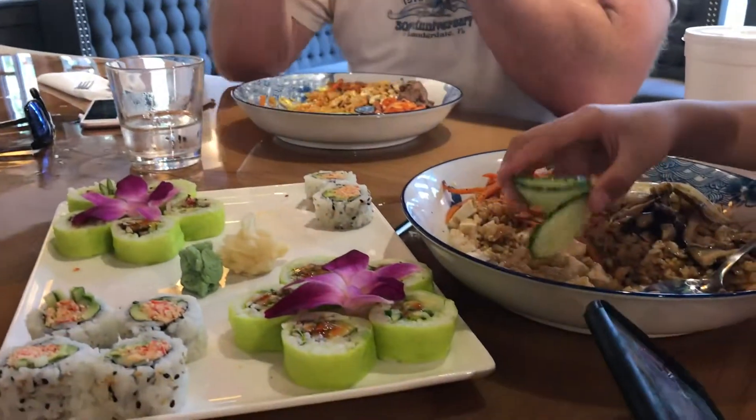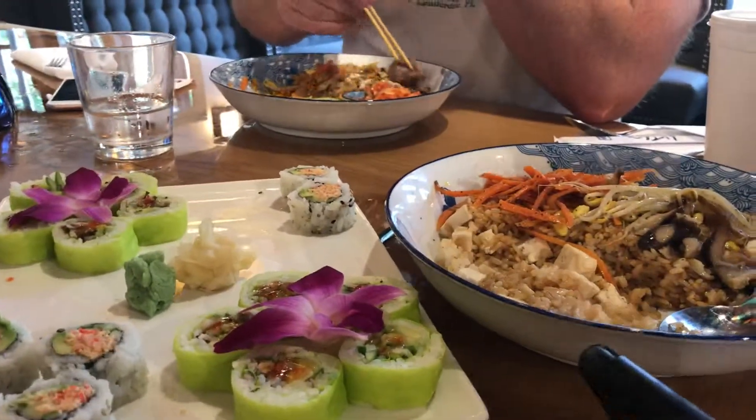All right. Thanks for watching, guys. All right. Okay. Bye-bye. That's enough for the fun food.